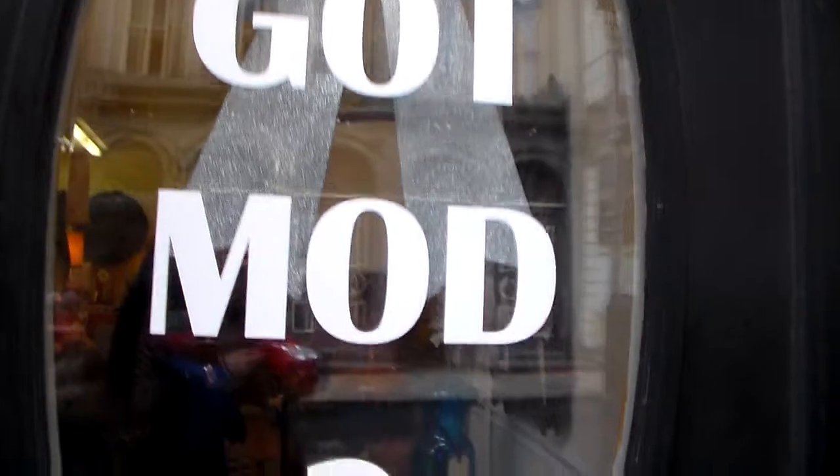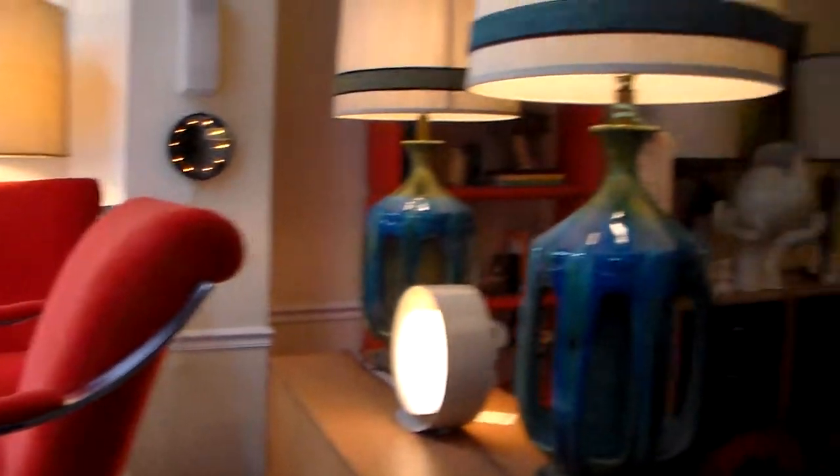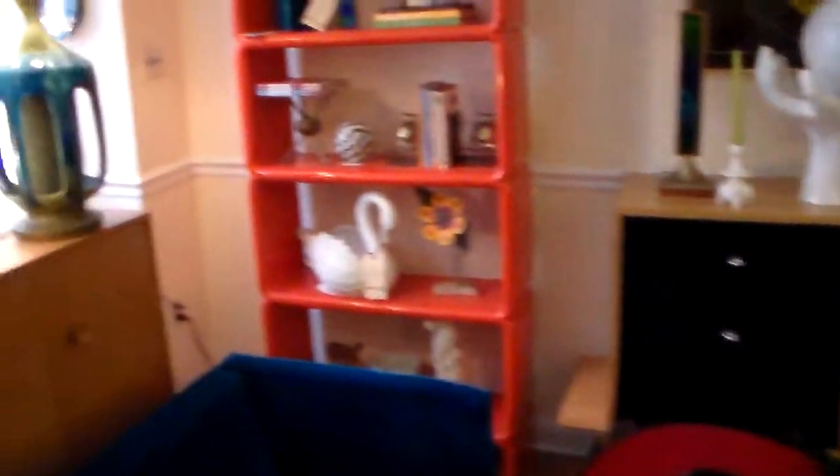Welcome to Remod Gallery. Come on in. Here's a look at some of our newest inventory.